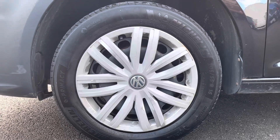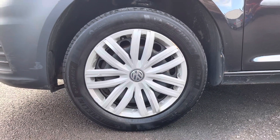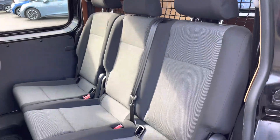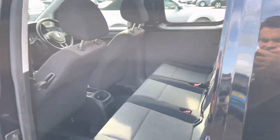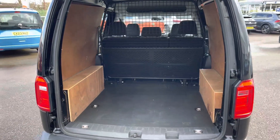This vehicle comes with 15-inch steel wheels with silver wheel trims to add to the styling. As this is a Caddy Kombi, it comes with a second row of seats in a two-in-one split configuration, with both outside seats boasting isofix mounting points.